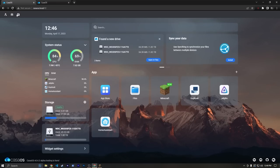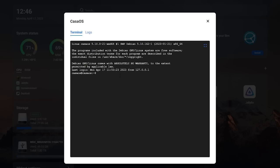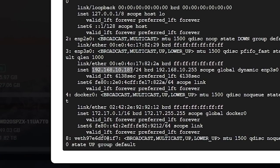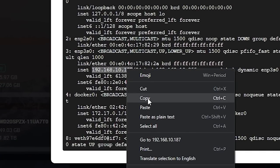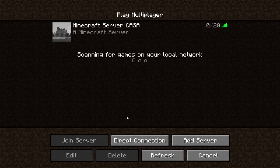What I would recommend is using your IP address rather than casaos.local. Now that you've gotten into the web UI, there's an easy way to grab that. Go to the terminal, sign in as the casaos user, and then type 'ip a'. It'll print off a whole bunch of stuff, but what we want is probably something like ENP or a similar interface showing 192.168.something. So I can copy that and make that the server address.